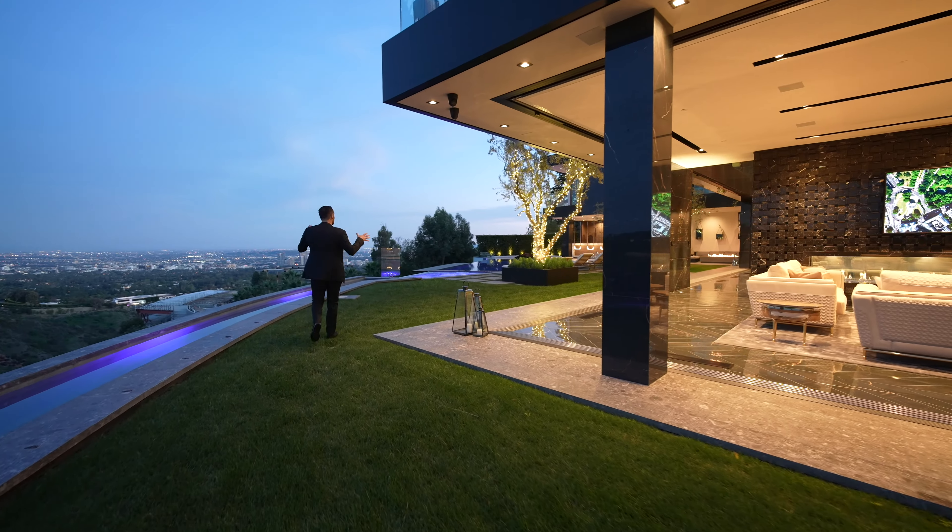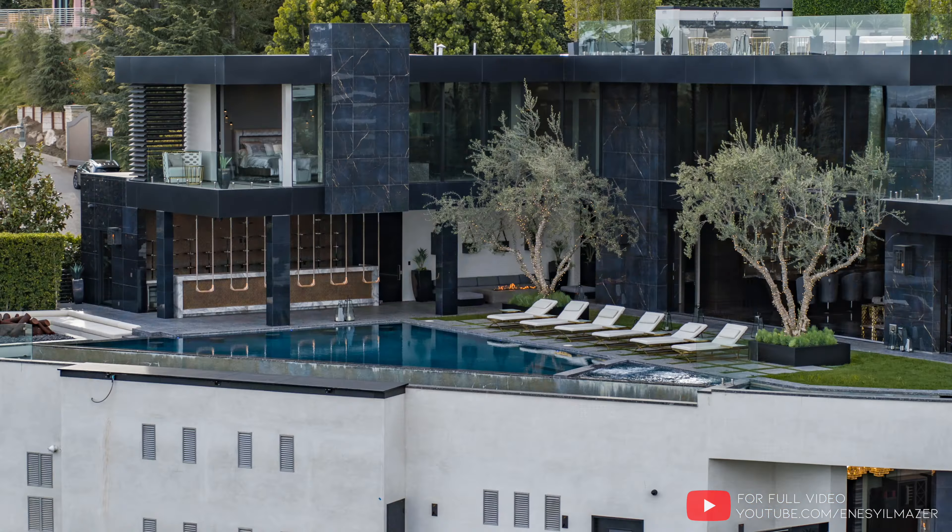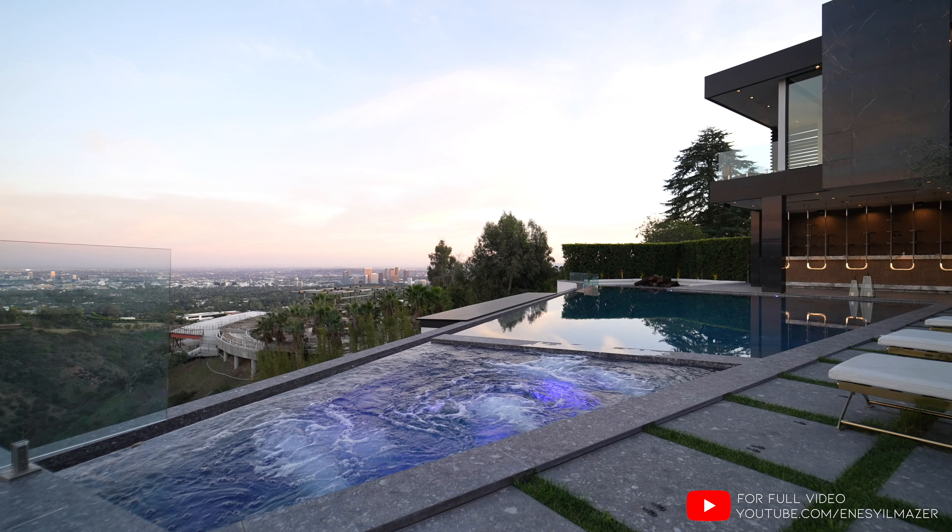Coming here, this is where your backyard starts. Two olive trees perfectly frame the space. You have outdoor lounging areas, your spa, and an incredible infinity edge pool.